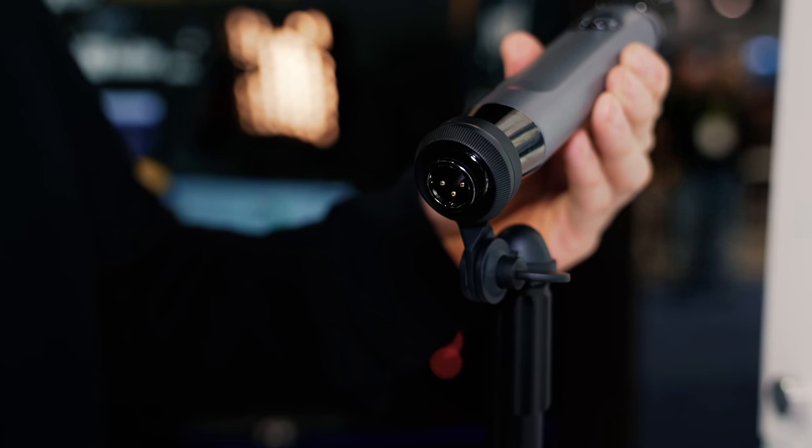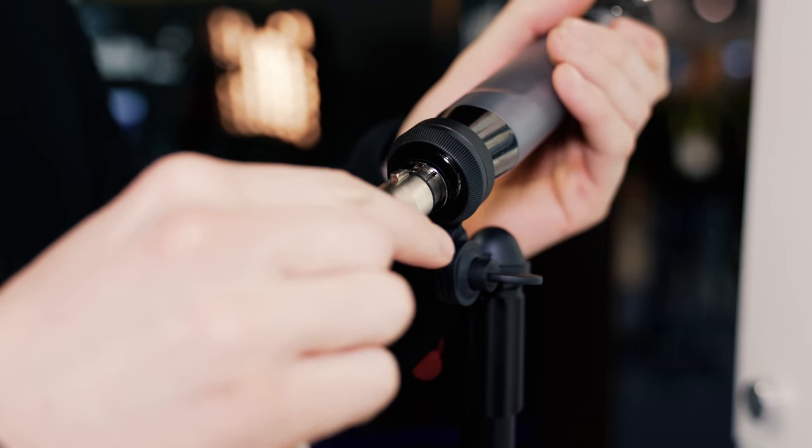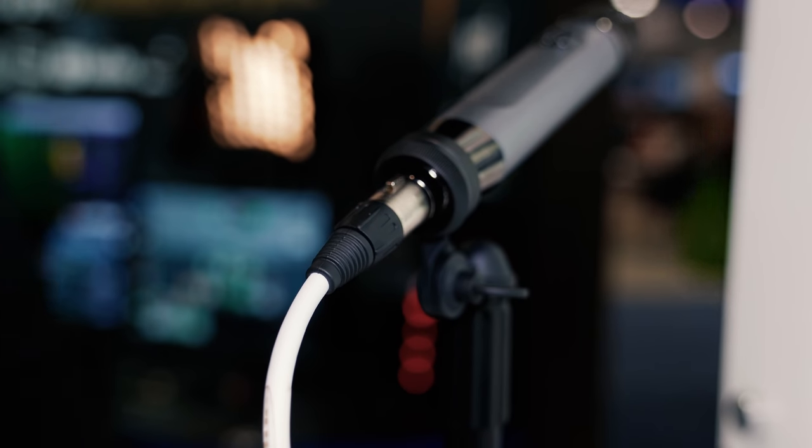That brings us to the Ember, a brand new mic from Blue that I'm very excited about. This mic is different because it's an XLR mic, so you can't plug it in and power it the same way you would the Nano. You're going to need more gear — specifically an XLR cable that goes to an audio interface, and this mic also requires phantom power.